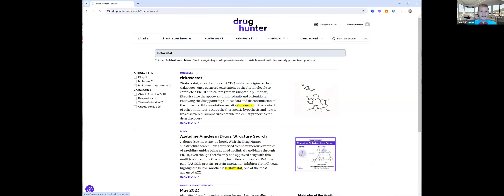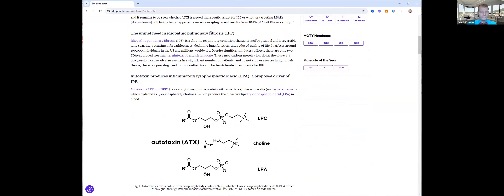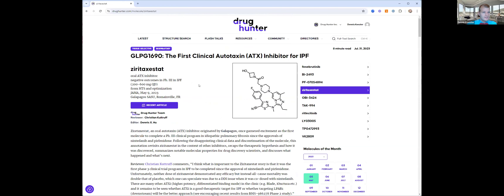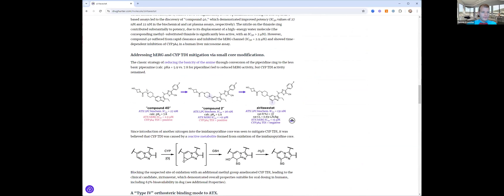Let's go into this one here — this is Ziritaxestat, an ATX inhibitor for the treatment of idiopathic pulmonary fibrosis. We can scroll here or hit Ctrl+F to find HERG in the article. Here we find the strategy that the team used at Galapagos to address this HERG challenge. They started off with a piperidine, and by introducing nitrogen to make it a piperazine, you can see the effect on pKa — significantly, by two orders of magnitude, lowered the pKa, and that actually solved the HERG problem for them.